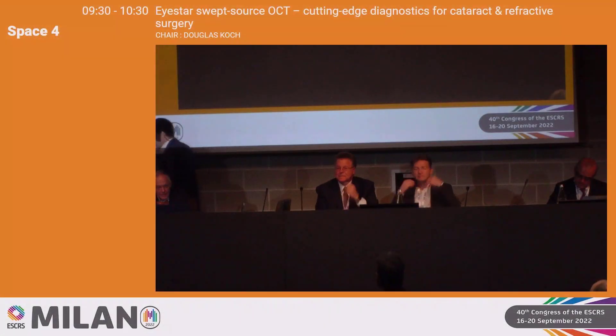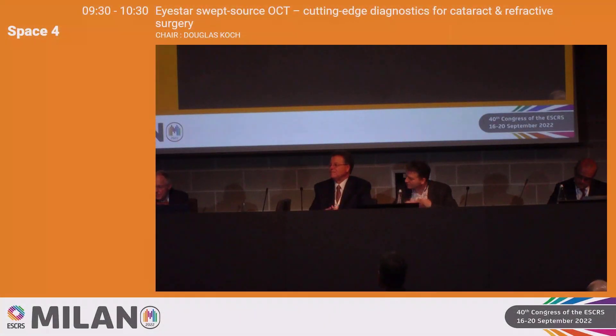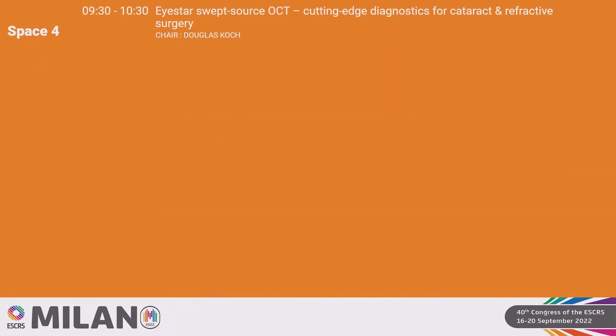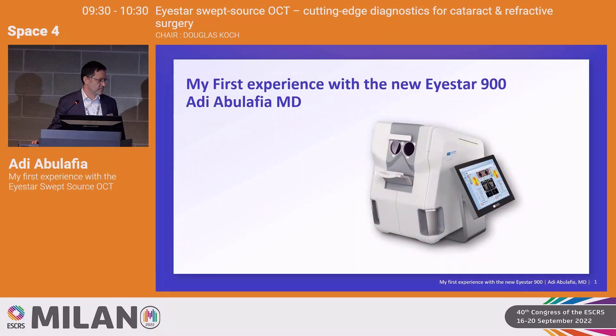Good morning everyone. Welcome to this session sponsored by Haag-Streit on biometry and the use of the iStar. I'm Doug Koch, the moderator. And I have a fantastic panel here. To my left, Adi Abolafia from Hebrew University. Adi has created all kinds of things, including the amazing tool available on the ESRS and ASCRS websites for IOL measuring, corneal astigmatism, and surgically induced astigmatism.